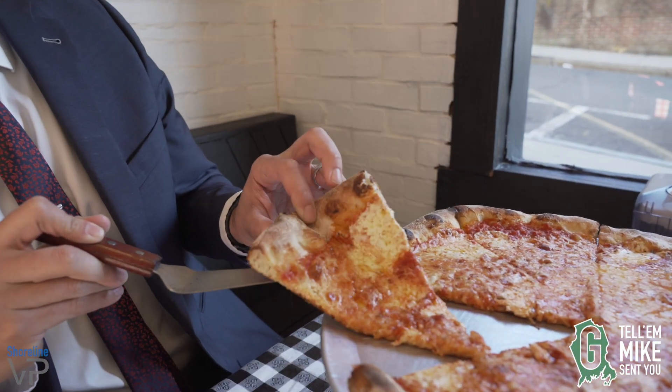Oh, you hear the crust? First thing you taste is the crust. It's well done and there's a nice crunch to it, but it's still chewy. The crust has a lot of taste to it. It's more subtle than a sourdough pretzel, but it's a little more funky than an average slice.